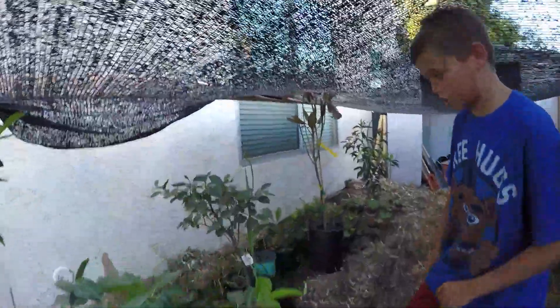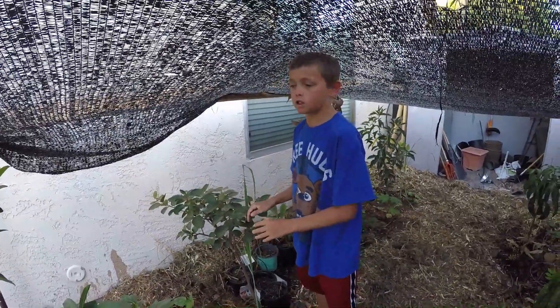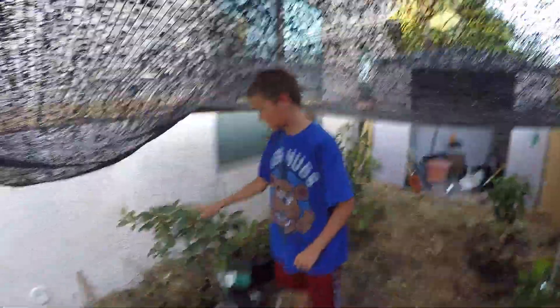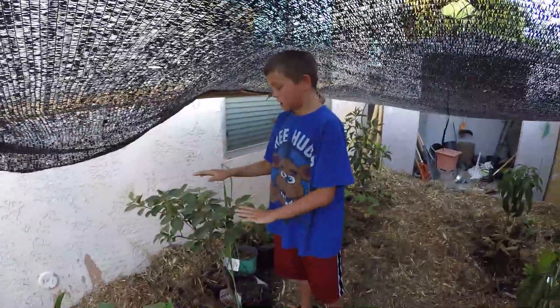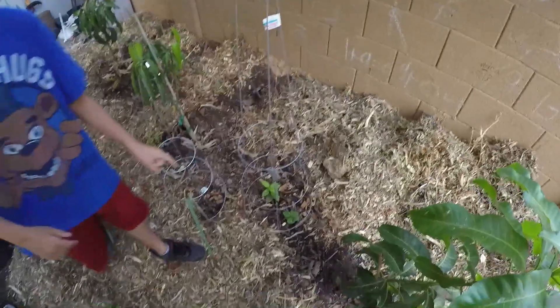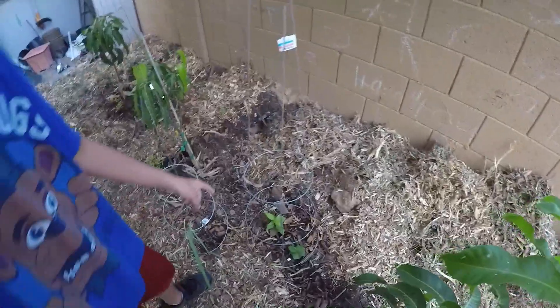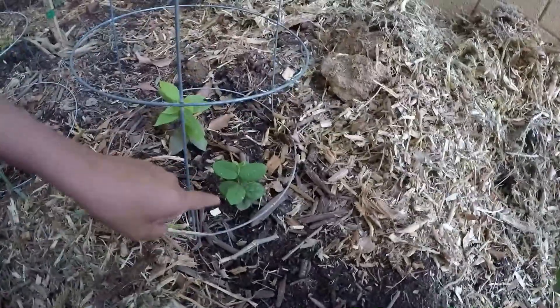Back here, related to the black sapote, is the persimmon — a buju persimmon. It hasn't really grown much, but it's not dying. It's still okay and living. Right here is our star cherry and our peanut butter tree, which actually tastes like peanut butter. And this star cherry actually looks like star fruit and kind of tastes like it.